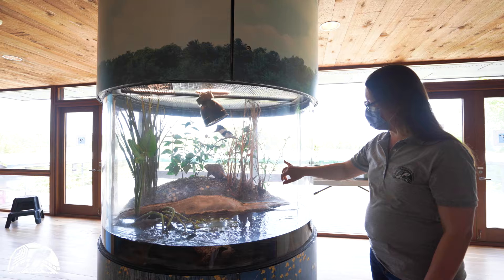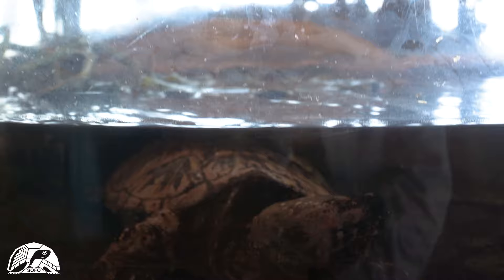Our bullfrogs — the bullfrog in the puddle there — and muskrats will spend all year round, along with our statue snapping turtle. That's it for our basic freshwater.